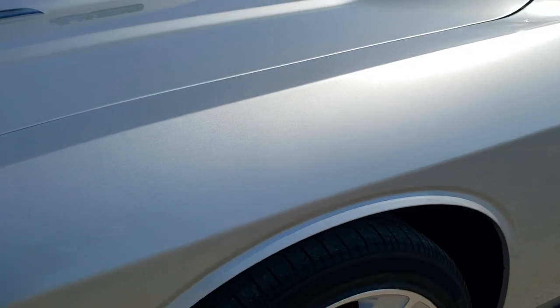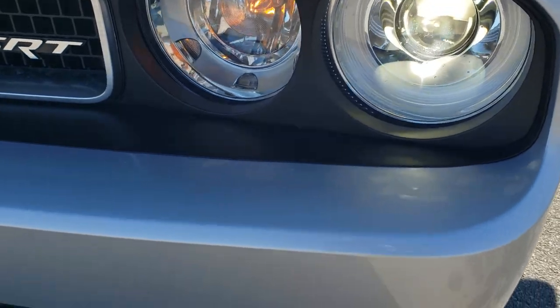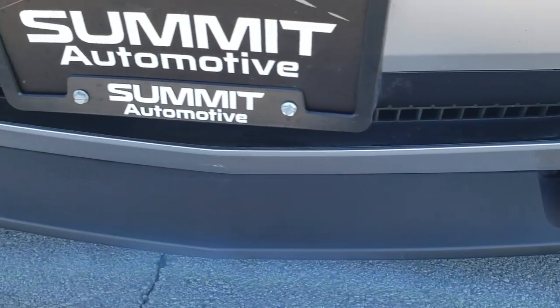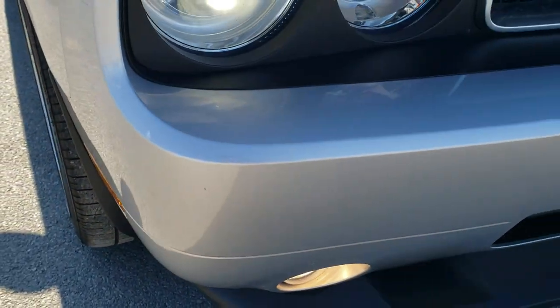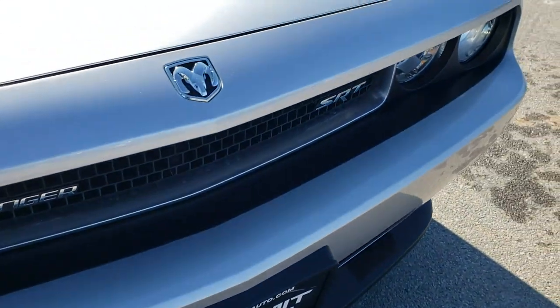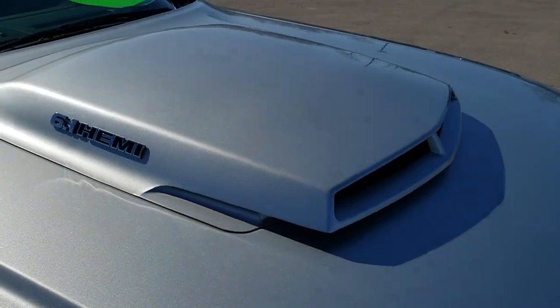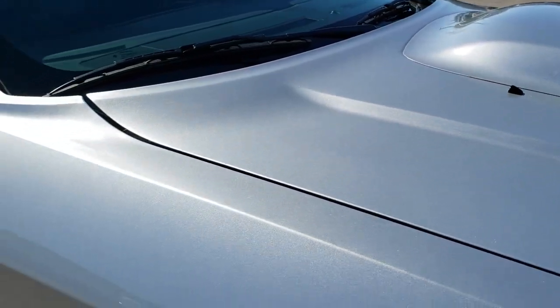Front fenders are in excellent condition — I didn't see any dents or dings. It does come with the HID headlamps and the factory fog lights, and that front bumper and lower valence is in excellent shape. Didn't see any scuffs, scrapes, dents, cracks, chips, or anything like that. It has the cowl induction hood, and the hood itself is in excellent shape.